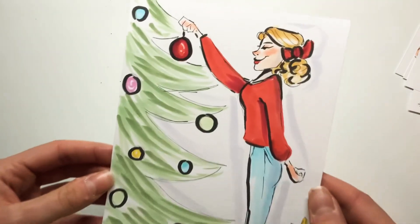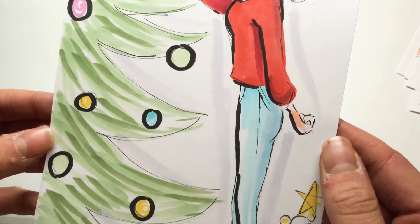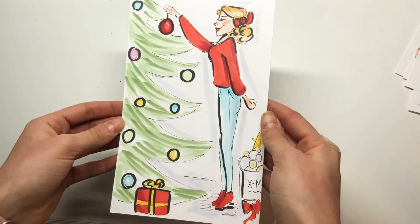This one is actually another one of my favorites. I think she's really cute — beside the fact that she's blonde, it actually kind of looks like me. I think it's really adorable. She's just hanging an ornament on the Christmas tree and I love the box of decorations in the background.